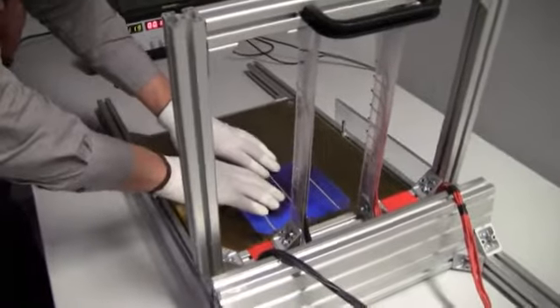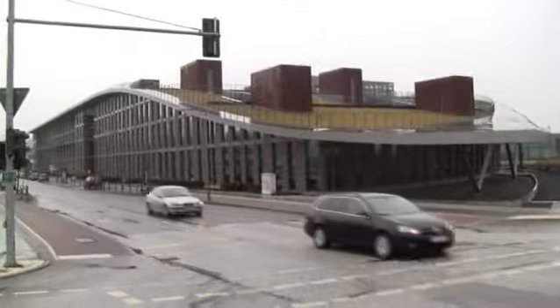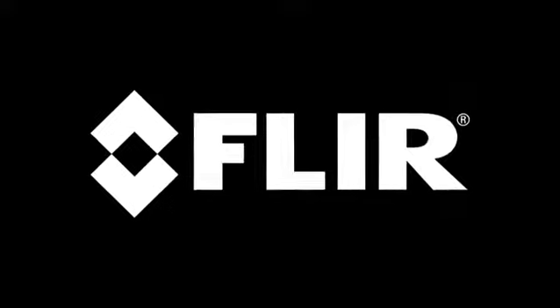From quality control in the lab to field inspections, FLIR thermal imaging cameras help the professionals here at Solon to ensure that their products can stand the test of time.